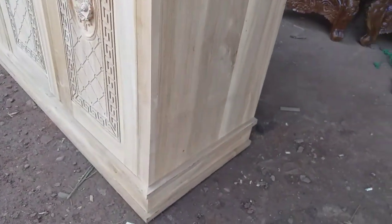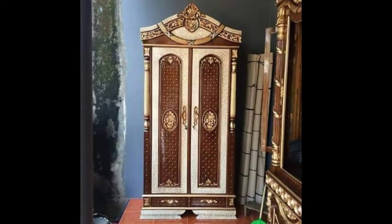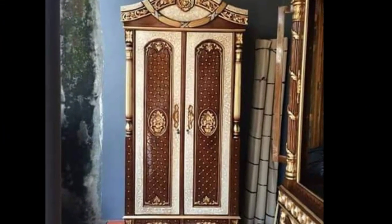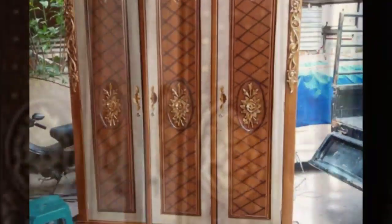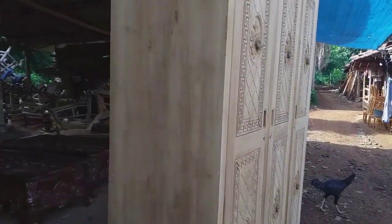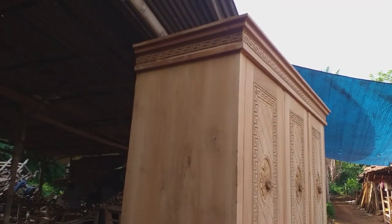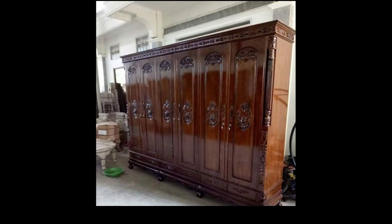Selain warna natural, Anda juga bisa request warna sesuai permintaan. Ada warna-warna kombinasi seperti marmer kombinasi dengan emas, atau warna yang lebih ramai — sesuai selera. Selain tiga pintu, kita juga bisa menyesuaikan pesanan dari dua pintu sampai enam pintu.